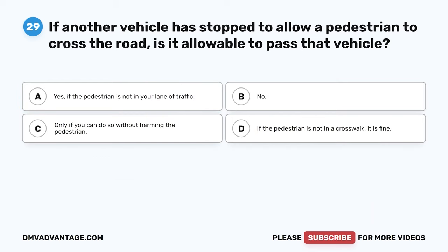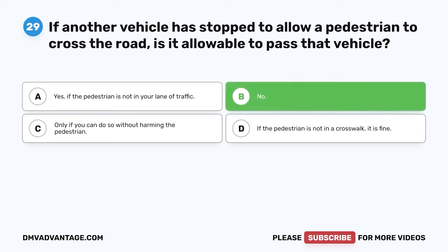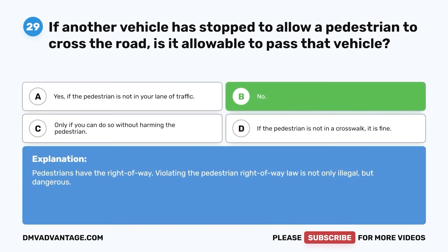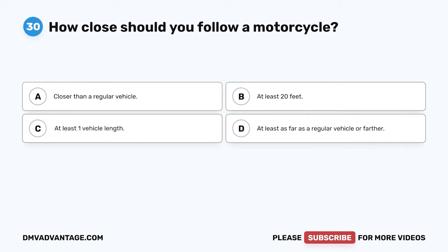Question 29. If another vehicle is stopped to allow a pedestrian to cross the road, is it allowable to pass that vehicle? A. Yes, if the pedestrian is not in your lane of traffic. B. No. C. Only if you can do so without harming the pedestrian. D. If the pedestrian is not in a crosswalk, it is fine. The correct answer is B. No. Pedestrians have the right of way. Violating the pedestrian right-of-way law is not only illegal but dangerous.